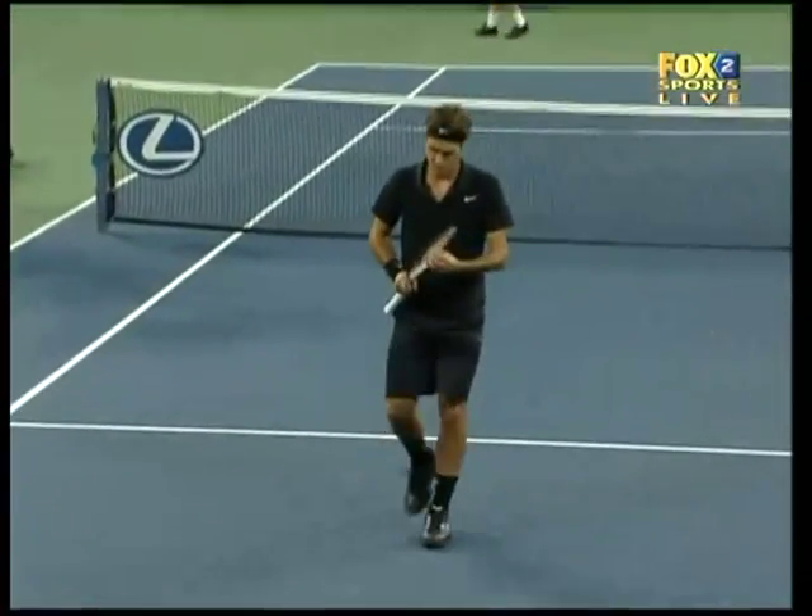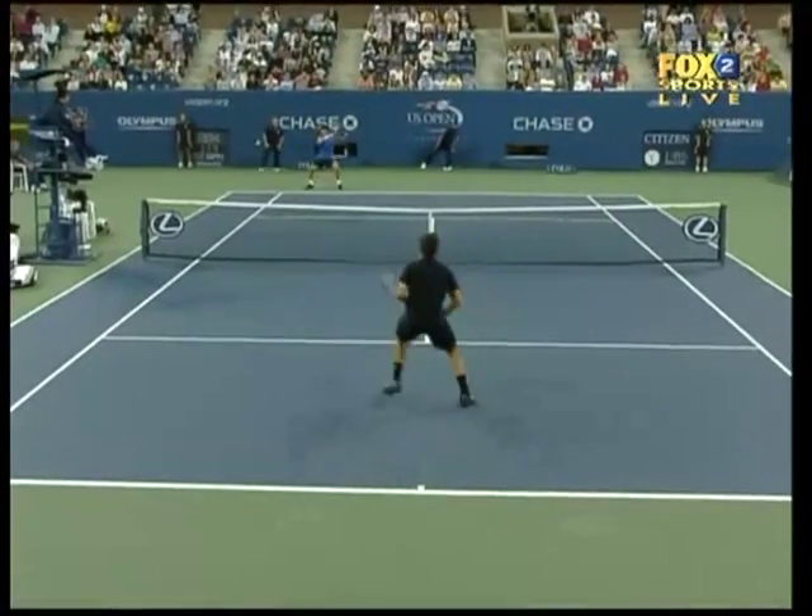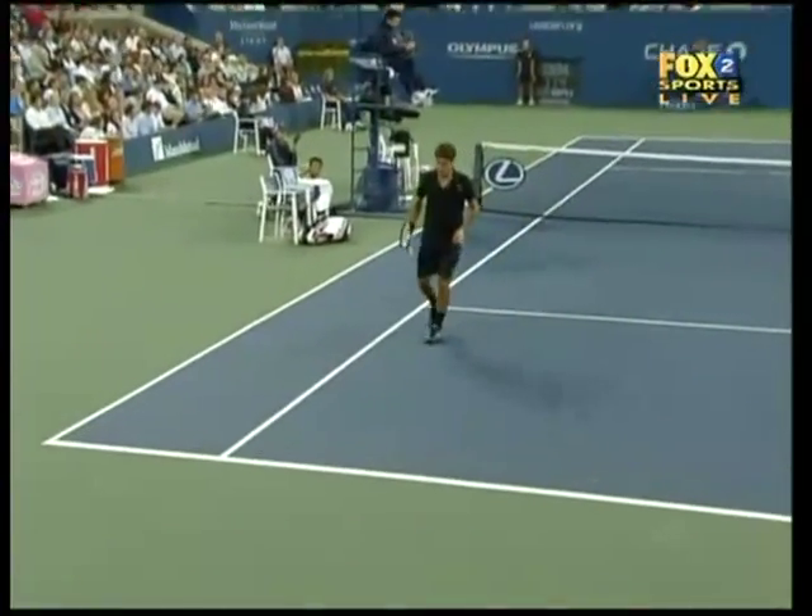He's just sort of unplayable when he's in this mood. He's in this mood — doesn't make sense. He's in the middle, he plays that well.